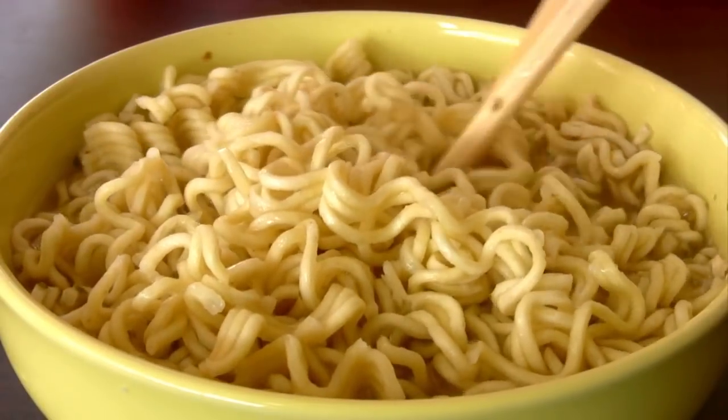Outside of bread, probably the number one most missed food on a low-carb ketogenic diet is noodles. Now of course we have things like cauliflower rice, spaghetti squash, and palmini noodles, and all those are great, but they just don't quite provide that exact stretchy, chewy consistency that spaghetti noodles have.